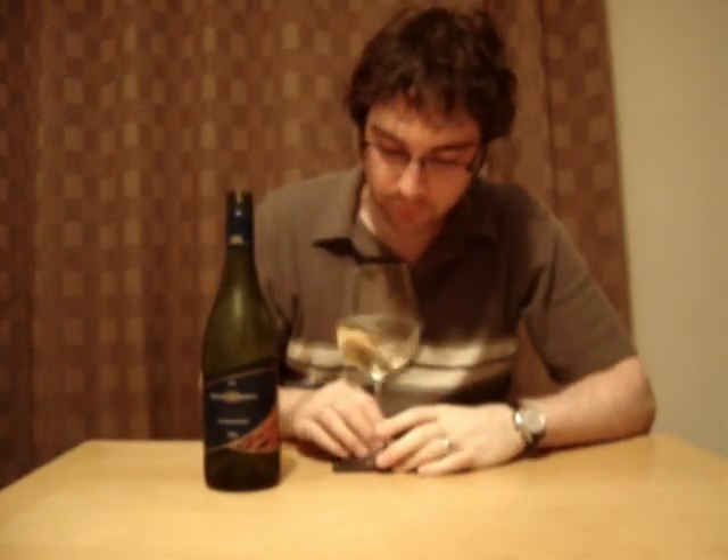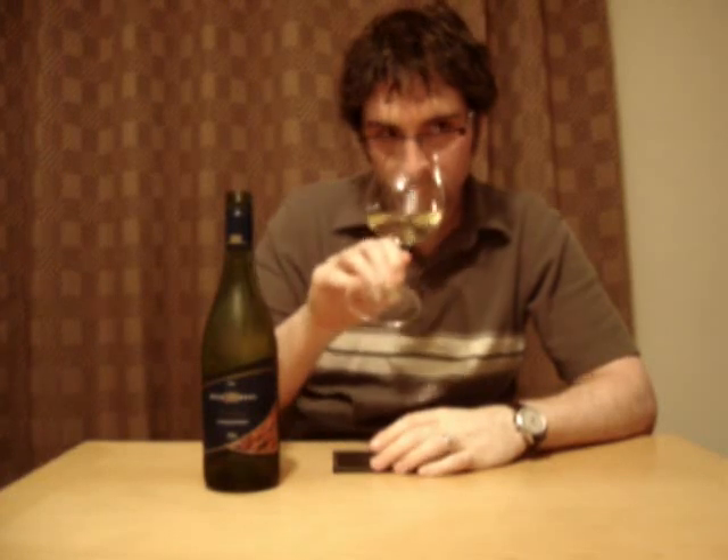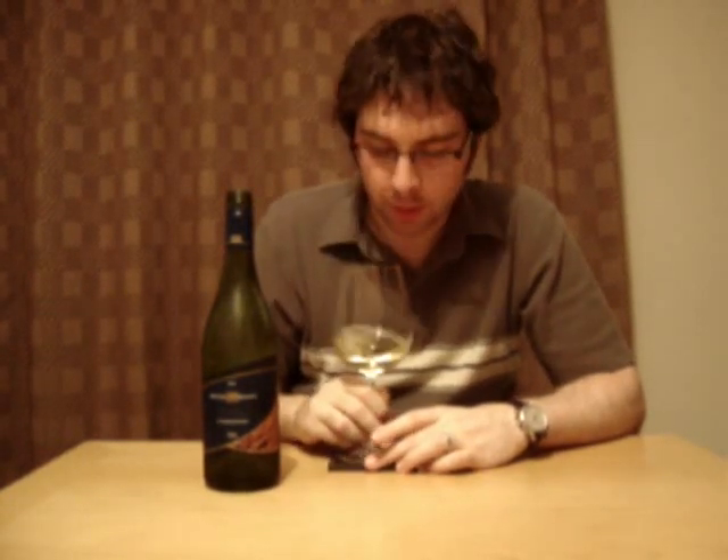And there's nice aromatics straight off. This is a much more traditional style Chardonnay that's coming out of Australia. By that I mean it's much more tropical fruit, much more riper. So this kind of passion fruit, some pineapple, perhaps a touch of pear. And there's obvious citrus notes as well.